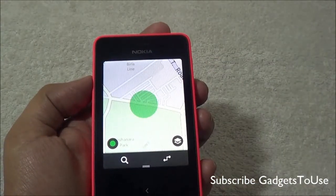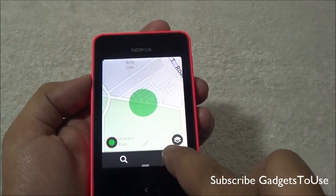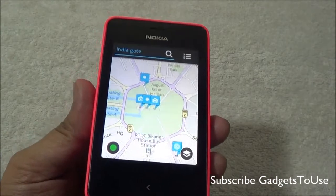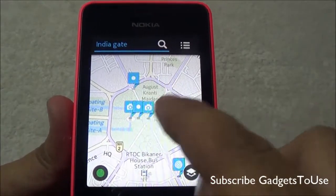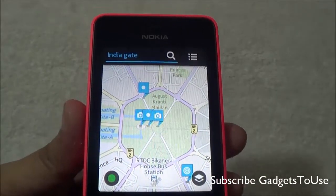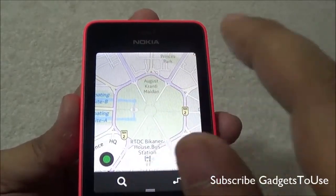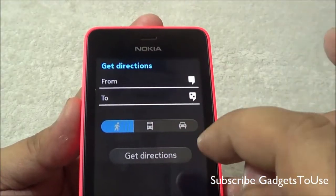The map mode is the default mode for navigation. Once you have located your position, you can search for any address — for example, let me search for India Gate. As you can see, it has located India Gate, and it can also show you photos of that place to help you confirm.